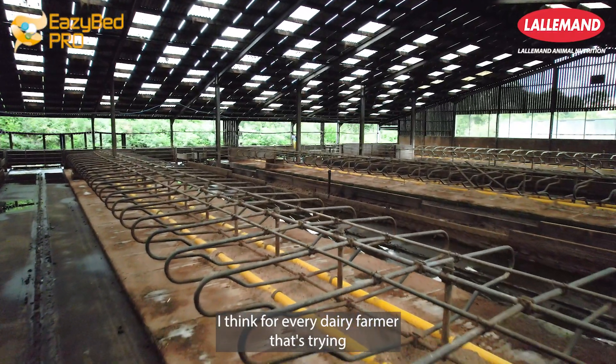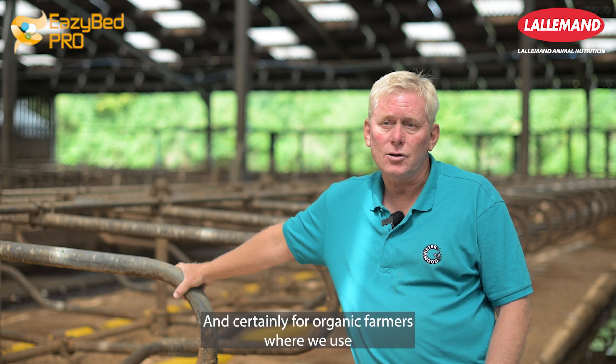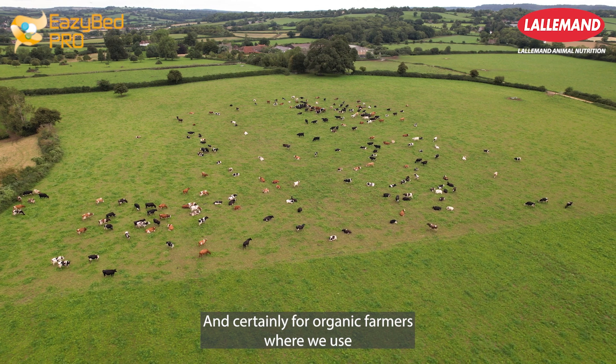I think for every dairy farmer that's trying to keep their cell counts down, it's a really useful product. And certainly for organic farmers, where we use a lot less antibiotic, it's been very, very useful.